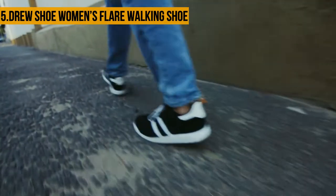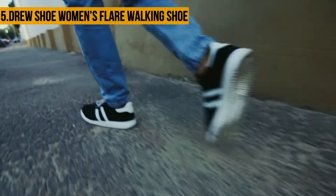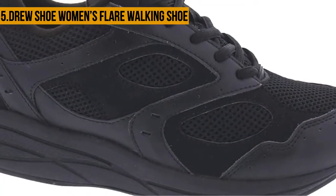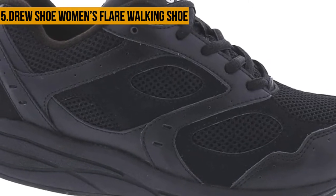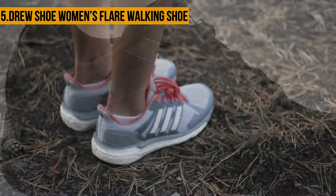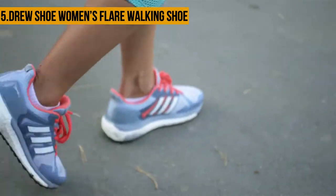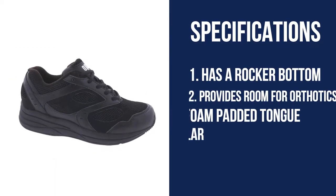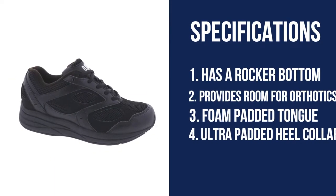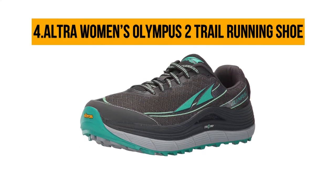It also features a lace closure with detachable dual footbeds that provide a flexible, personalized fit. A tempered steel shank and medial heel stabilizer are incorporated to control lateral movement. The outsole is designed with lightweight rubber that provides an exceptional grip on any running surface. However, it has an issue with its small sizing.